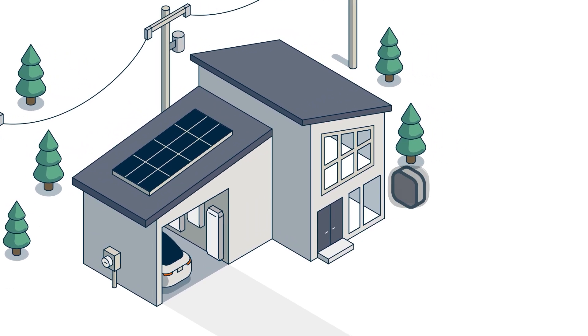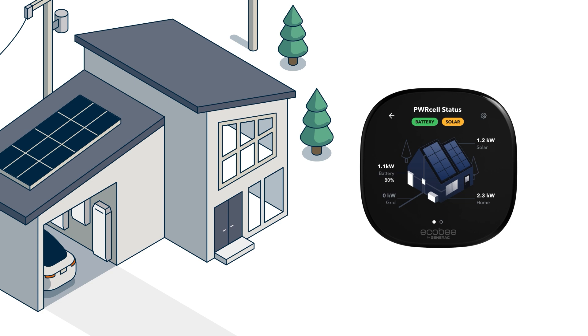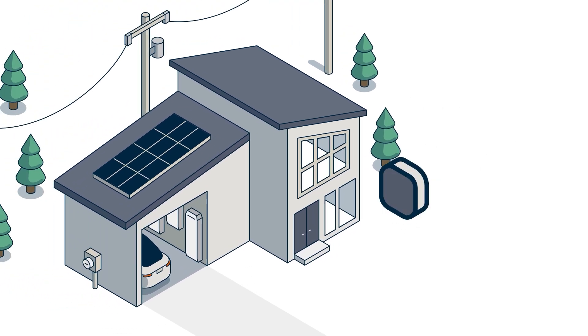Now when you buy a PowerCell 2, an Ecobee Smart Thermostat Enhanced will be included. PowerCell 2 seamlessly integrates with Ecobee to help preserve stored solar energy, providing outage details and battery status, all in a convenient in-home display.